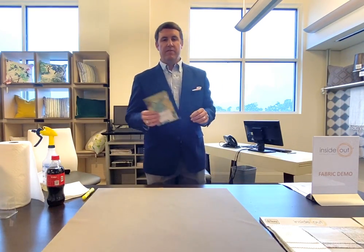Hi, my name is Blake Lindsey. I'm with Inside Out Performance Fabrics. First and foremost, thanks for having us here today. I'm going to quickly give you a brief demonstration and then talk to you about the attributes of what Inside Out is and how it all came about.